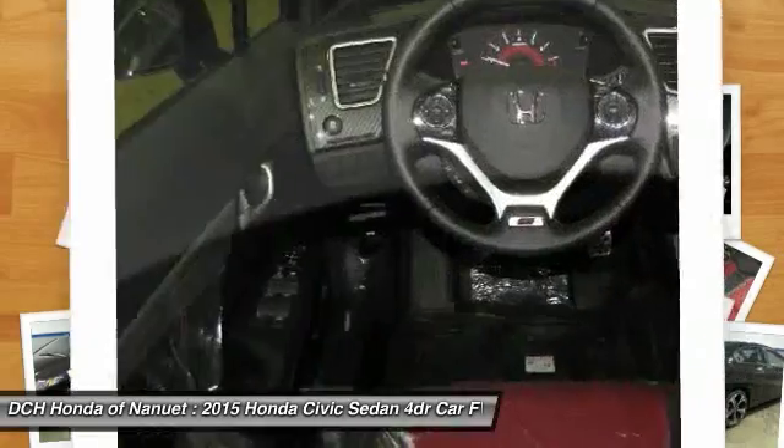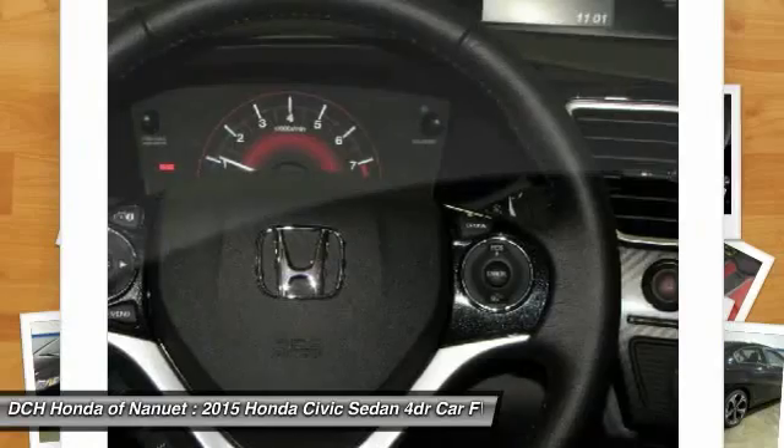Power steering, adjustable steering wheel, driver airbag, keyless entry, and cruise control.